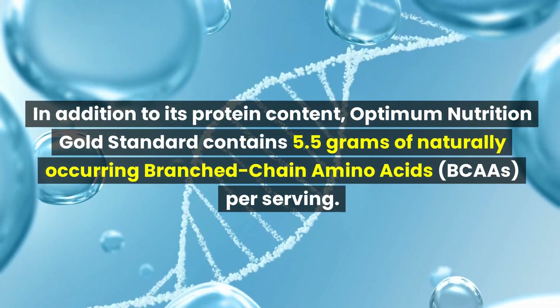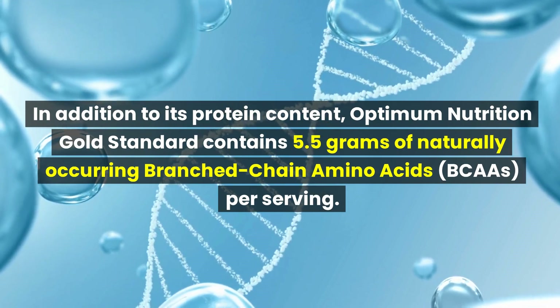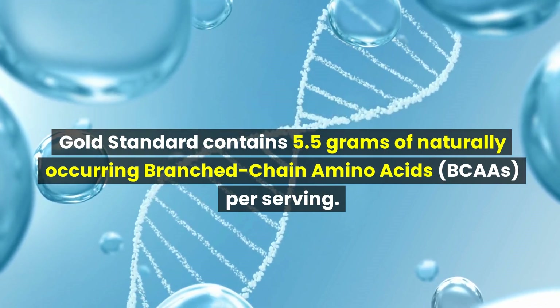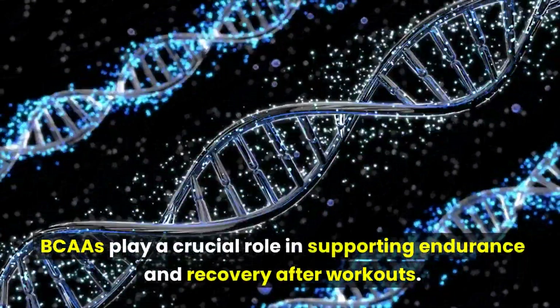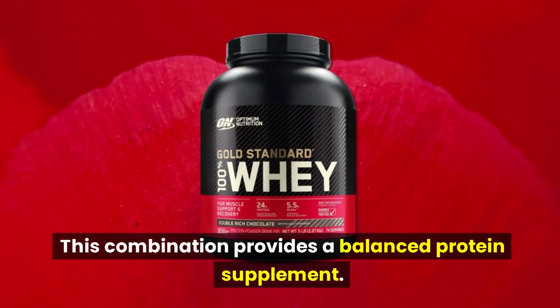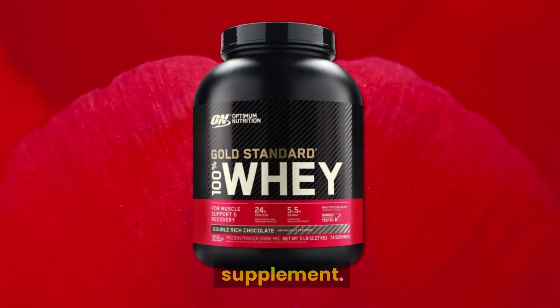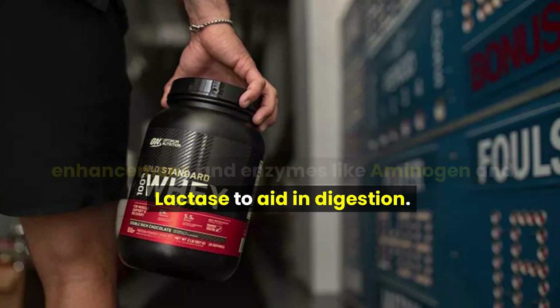In addition to its protein content, Optimum Nutrition Gold Standard contains 5.5 grams of naturally occurring branched-chain amino acids per serving. BCAAs play a crucial role in supporting endurance and recovery after workouts. Additional components include lecithin for improved mixability, artificial sweeteners for taste enhancement, and enzymes like aminogen and lactase to aid in digestion.